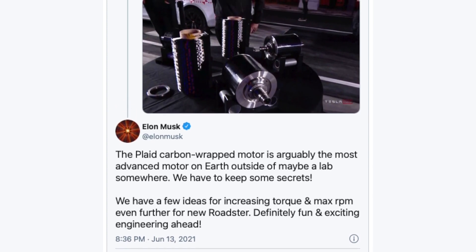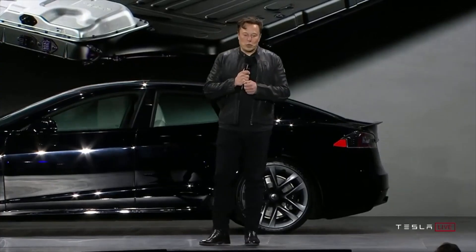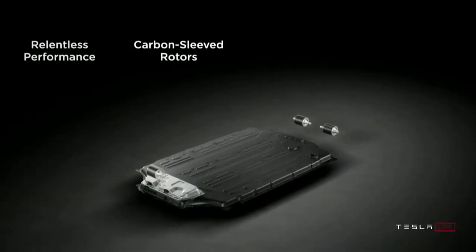Elon also gave some more details about how the fiber is wound — it's wound over the rotor at a high-tension load. The machine that wound it was created by Tesla Automation. Tesla Automation is in Germany and was established in 1983 as Gromit Engineering. It became Tesla Automation in 2016 and is headquartered in Pruhm, Germany.